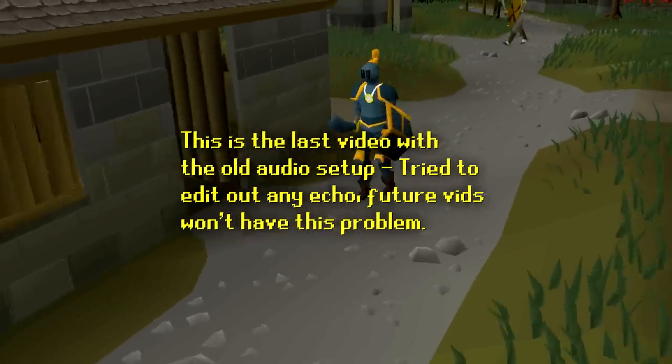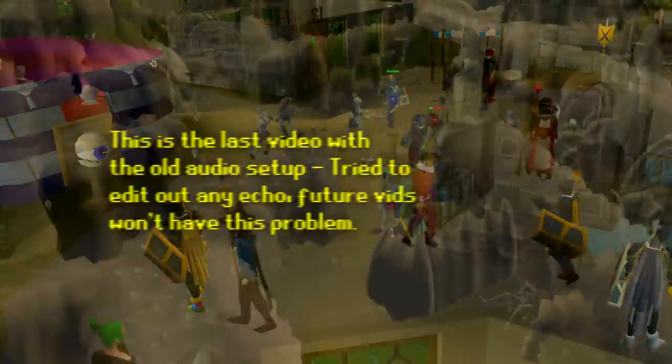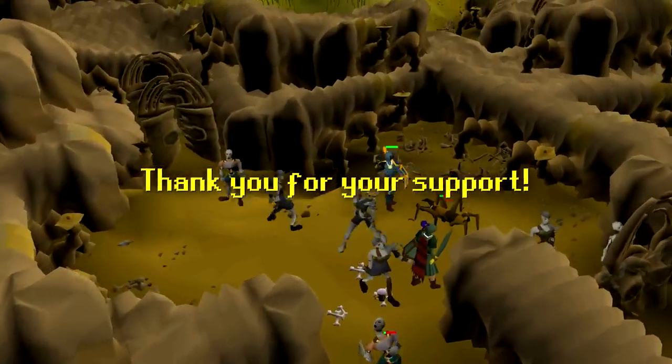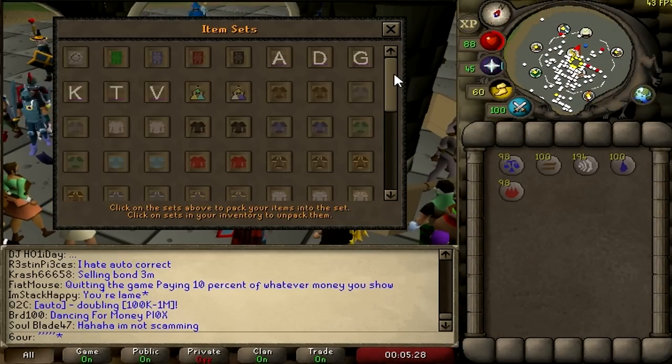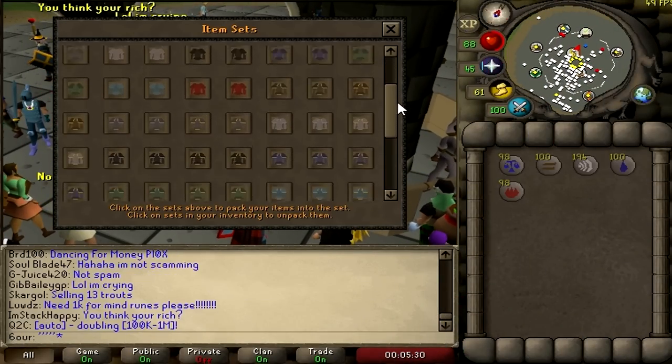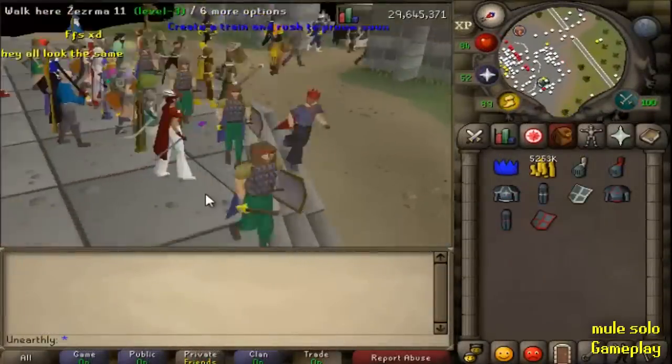Hello everybody and welcome back to another video. Today we're taking another trip to the past like we usually do on this channel, looking at trimming armor and why it's so infamously remembered. Trimming armor is actually probably one of the most infamous and remembered things from the early era of RuneScape, between 2004 and 2006.